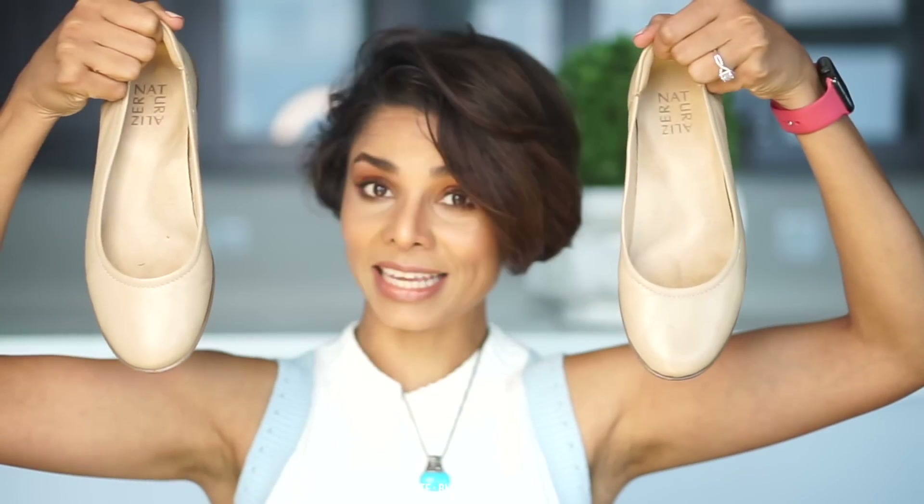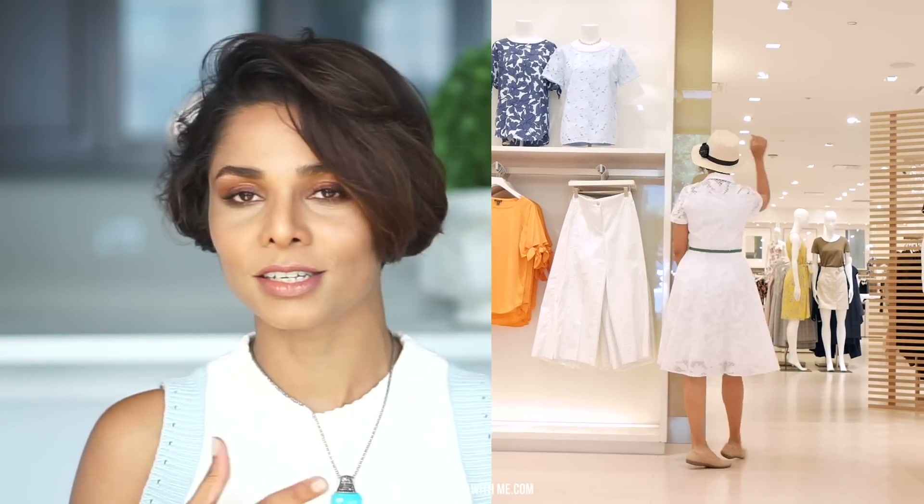Let's start with nude ballet flats or skimmer flats. These are an absolute go-to solution for looking polished and pulled together while you're on the go. They're equal part ladylike and casual, meaning you can wear them with pretty pleated skirts, shift dresses, or even jeans. But these come off in the elevator and just before you're about to enter your office or party, I slip into my black pumps.